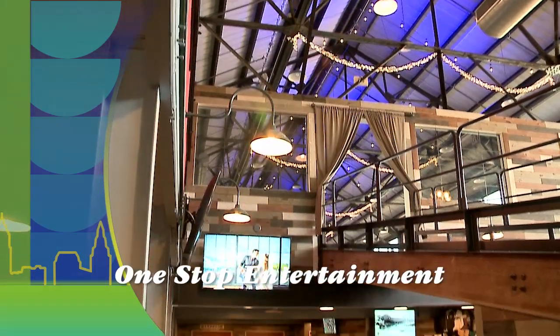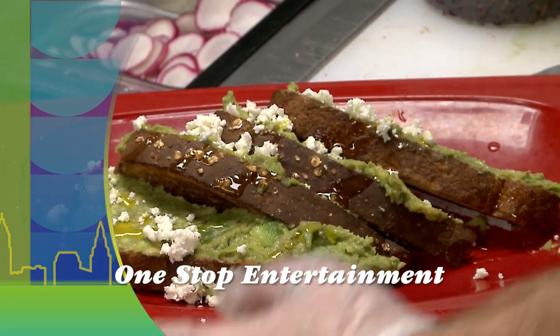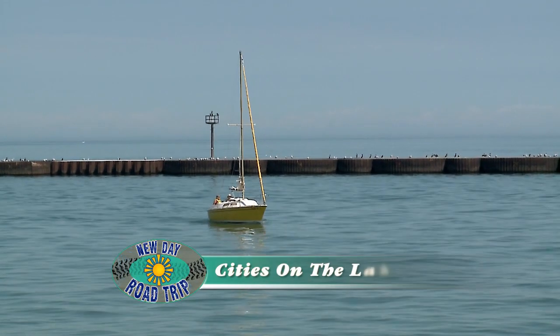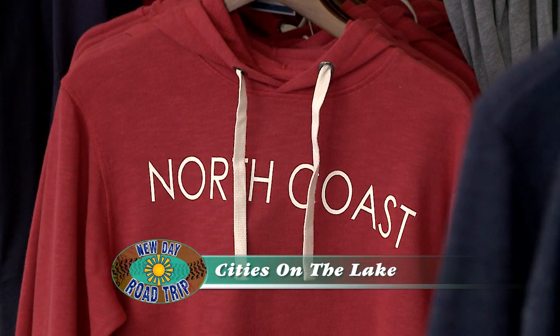All the Joy is located on Detroit Avenue in Lakewood. You can check them out on Instagram for their new arrivals. Still to come here on New Day Cleveland: drinks, dinner, events, and more, all under one roof. Welcome back — Vermilion is without a doubt one of the greatest cities on Lake Erie, and it's also very dog-friendly. That's what it's all about at Rocky and Layla's.